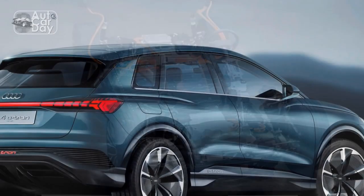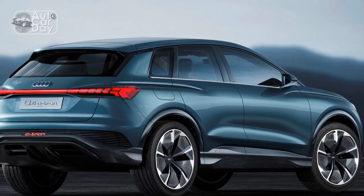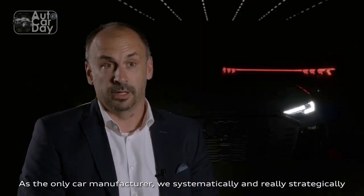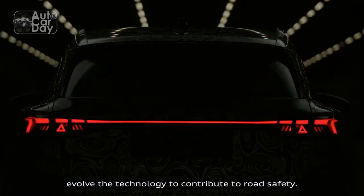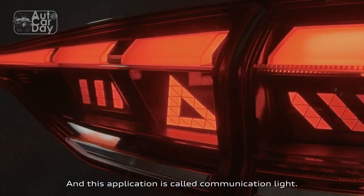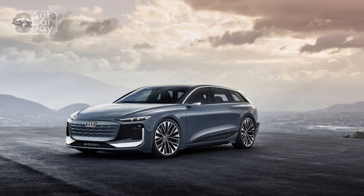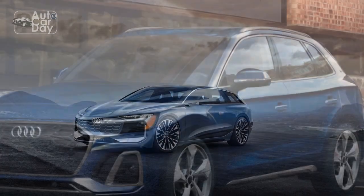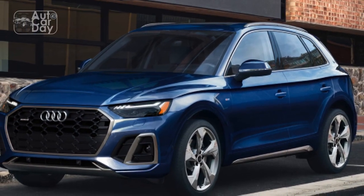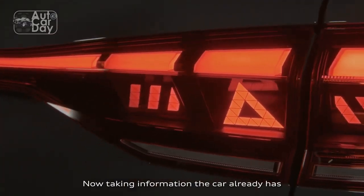5. Eco-friendly Design: The Q6 e-tron's aerodynamic exterior design not only enhances its aesthetic appeal but also optimizes efficiency. The incorporation of sustainable materials underscores Audi's commitment to environmental responsibility, appealing to environmentally conscious consumers. Cons. 1. Premium Pricing: As with many luxury electric vehicles, the Audi Q6 e-tron's premium features and cutting-edge technology come at a cost. The initial purchase price and potential maintenance expenses might be higher compared to conventional vehicles.